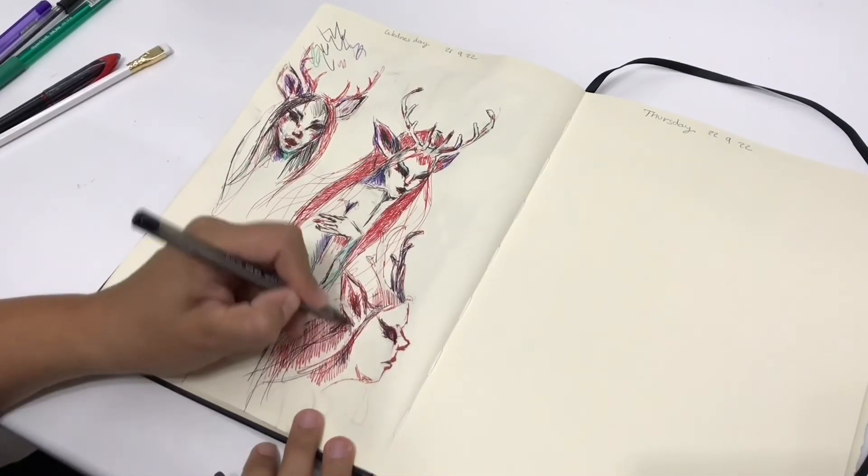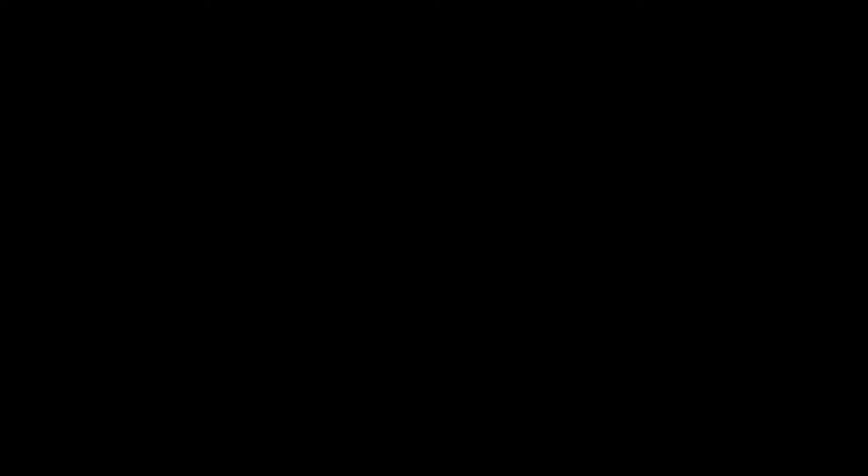I'll see you guys in the next sketch spread. I hope you liked this one and felt inspired by it. Bye!